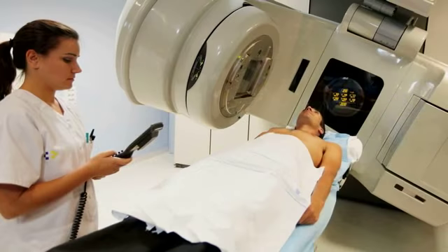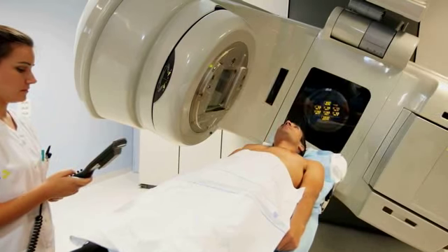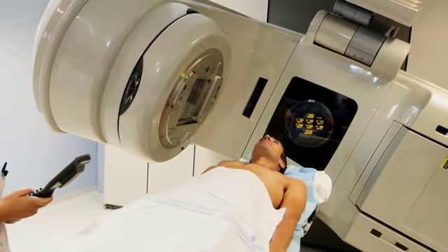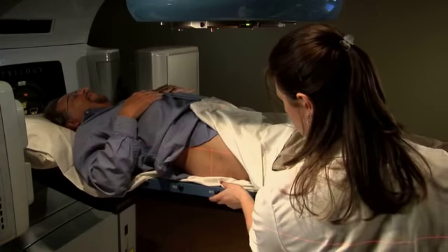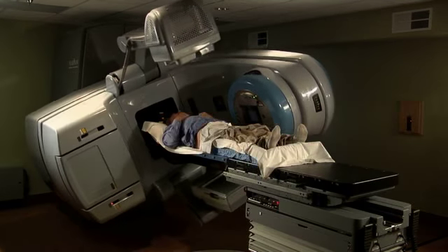It's easy to assume that if you go to any modern medical center, you're going to get the best treatment available. But in fact, not all radiation centers offer state-of-the-art treatment technology. Most cancer treatment centers align the radiation beam with the tumor before treatment begins using external marks on your body, along with some form of image guidance that only captures the tumor position at a snapshot in time before treatment begins.